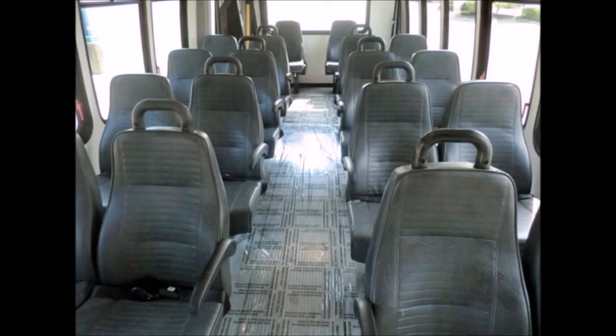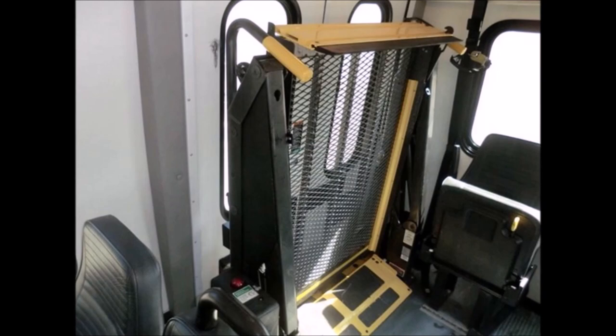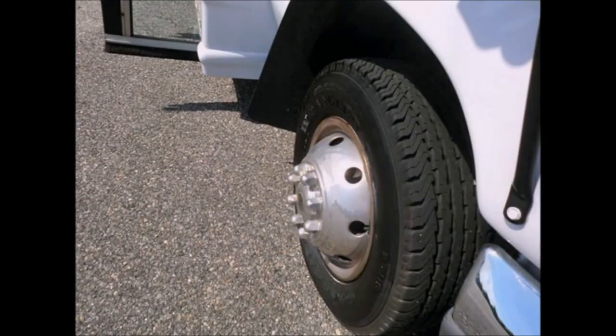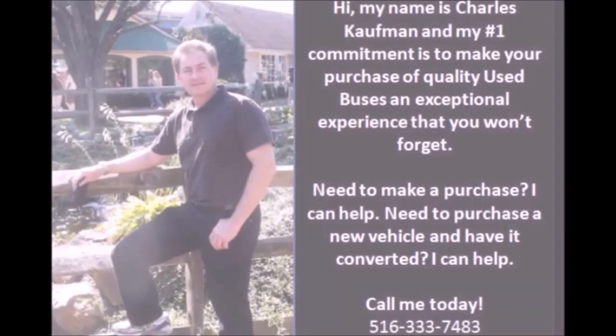This bus is very roomy and allows easy access to any seat. The interior features dual compressor air conditioning and heat front and rear, flip seats, and a wheelchair lift interlock. It is spacious and guaranteed to provide passengers with a smooth and luxurious ride. Very good to excellent tires with mud flaps and dual rear wheels for stability.